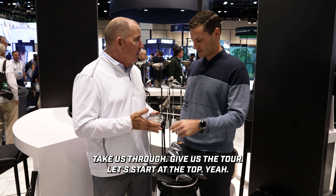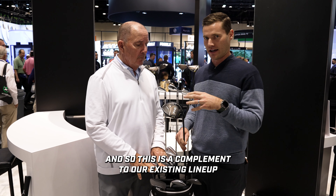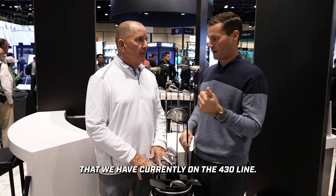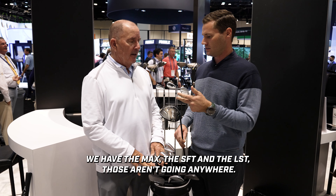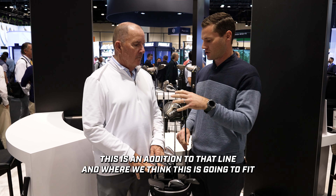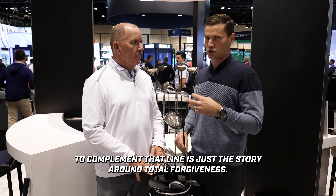Let's start at the top. The new product for us in the driver space for 2024 will be the G430 Max 10K. This is a complement to our existing lineup — we currently have the Max, the SFT, and the LST on the G430 line. Those aren't going anywhere. This is an addition to that line, and where we think it fits is the story around total forgiveness.